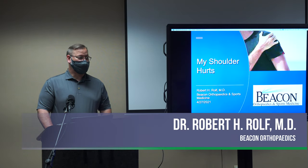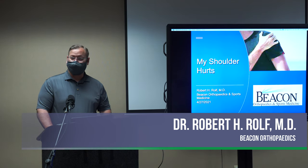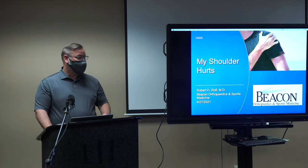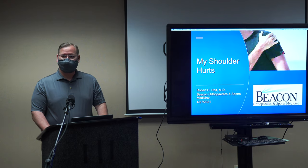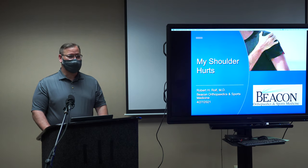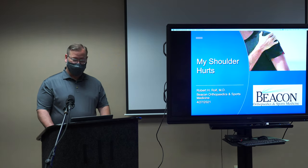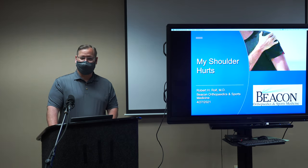Good evening, and I appreciate you spending some of your time to come and learn about the shoulder. My name is Rob Rolfe, I'm with Beacon Orthopedics and Sports Medicine. I'm going to spend maybe 20 minutes or a bit more talking about shoulder, and then we're going to have Julie from physical therapy talk about some exercises with the different shoulder pathologies. This talk will probably cater more to a rotator cuff tear, as that's probably one of the more common things that we see.